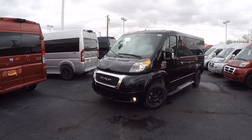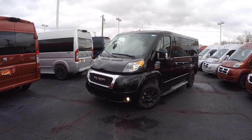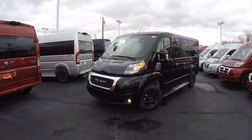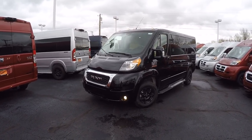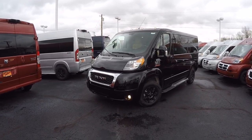The front fascia, running boards, power mirrors, and door handles have all been painted black. If you didn't know, all Ram Promasters are built on a front-wheel drive platform featuring a 3.6 liter Pentastar V6, good for just under 300 horsepower and 20 plus miles to the gallon on the highway.